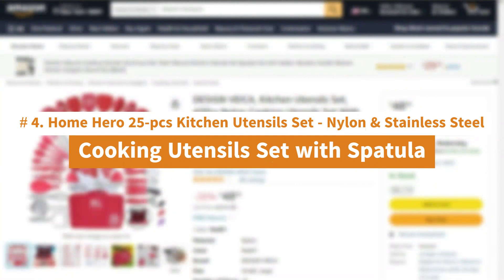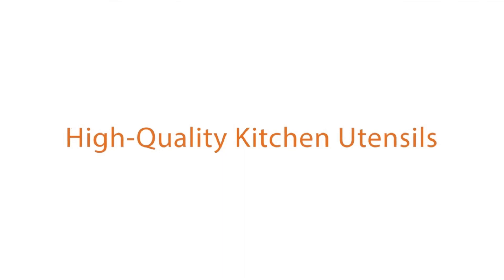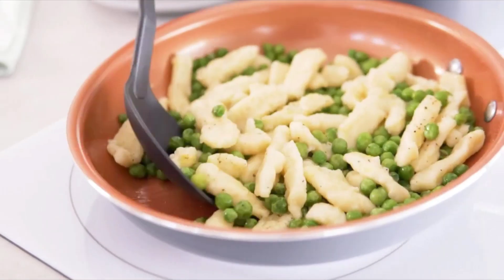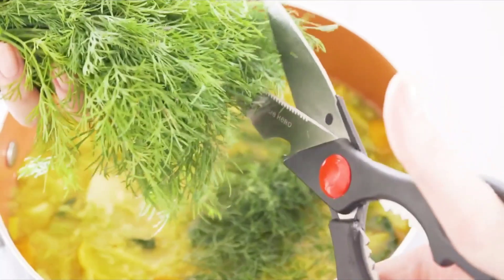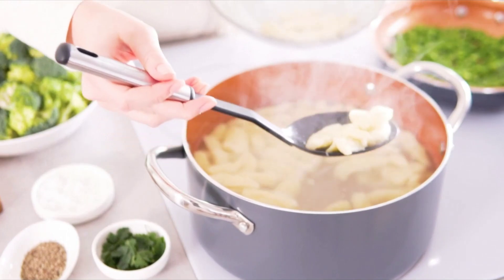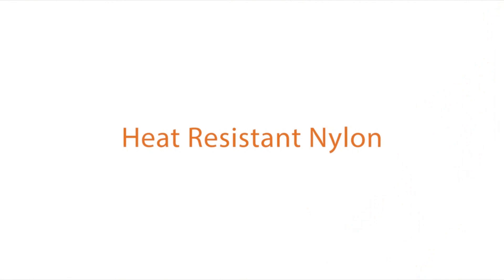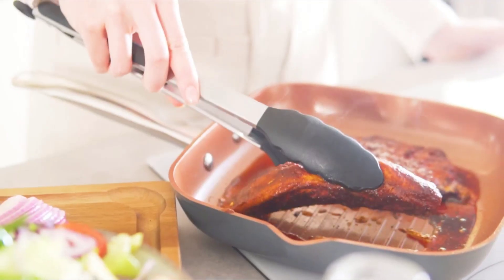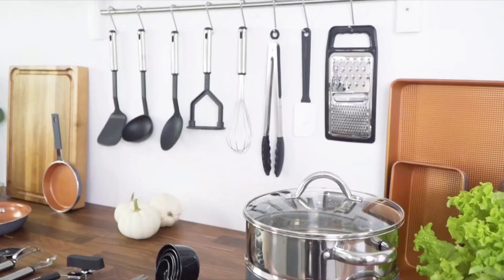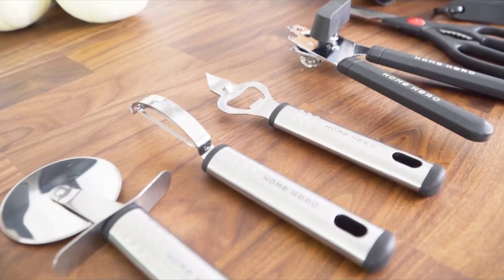Number 4: Home Hero 25-piece kitchen utensil set — nylon and stainless steel cooking utensils set with spatula. Looking for top-quality kitchen utensils for your home? This 25-piece premium kitchen utensil set has everything you need for cooking and baking. Need a peeler for your potatoes? Measuring cups for baking? A pizza slicer? You name it — Home Hero's kitchen utensil set has it. Any dish is possible to make when you've got this extensive collection of kitchen essentials at home. With a great selection of everyday kitchen utensils made with high-quality materials, it's an absolute bang for your buck.